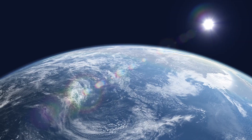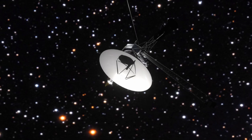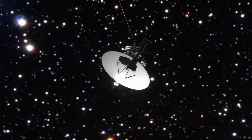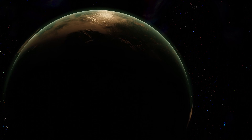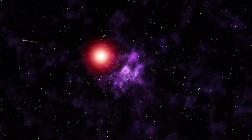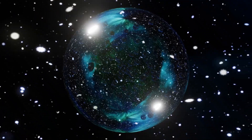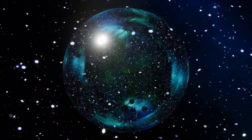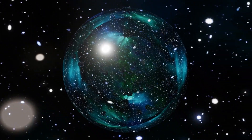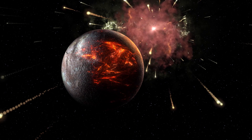By comparison, Earth only reflects around 30% of incoming sunlight. For the first time, astronomers have found that LTT 9779b reflects a whopping 80% of the light shone on it by its host star, as revealed by new detailed measurements from ESA's Cheops mission. The planet may look amazing, but its atmosphere is deadly and not suitable for life.